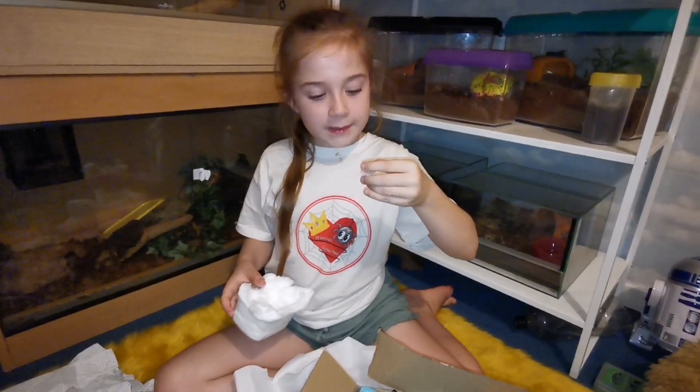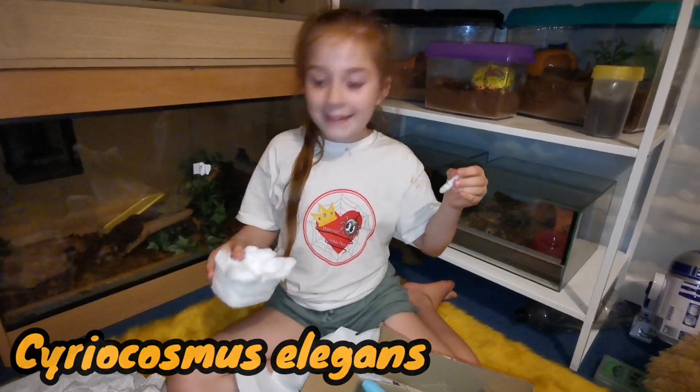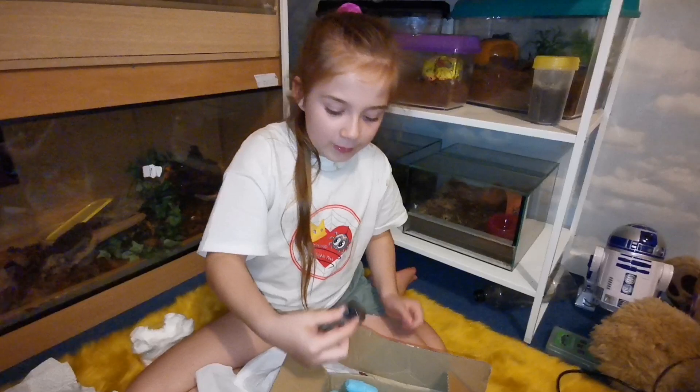This is Ceratogyrus elegans. I have one of these already. Let's see what else is in here.